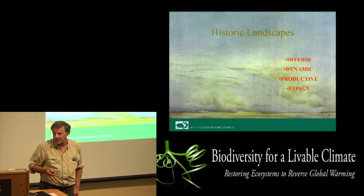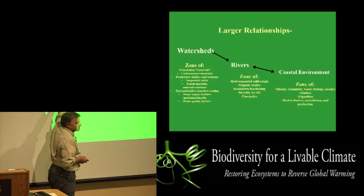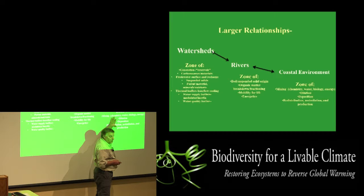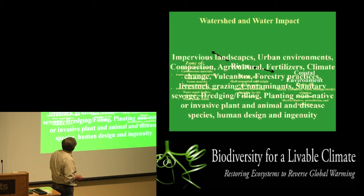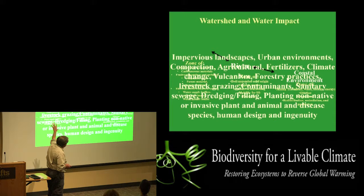The fundamental relationships: the watersheds — the zone of carbonaceous material generation — and the rivers, which are the zone of conveyance of those materials, and the coastal, wetland, estuary, fresh water, salt water, and brackish systems, which are the zone of mixing and dilution. This whole complex has been absolutely inverted and fragmented with impervious landscapes, urban environments, compaction, agricultural fertilizer, climate change, volcanism — the whole range of natural and human-caused, inadvertent and intentional changes on the landscape.